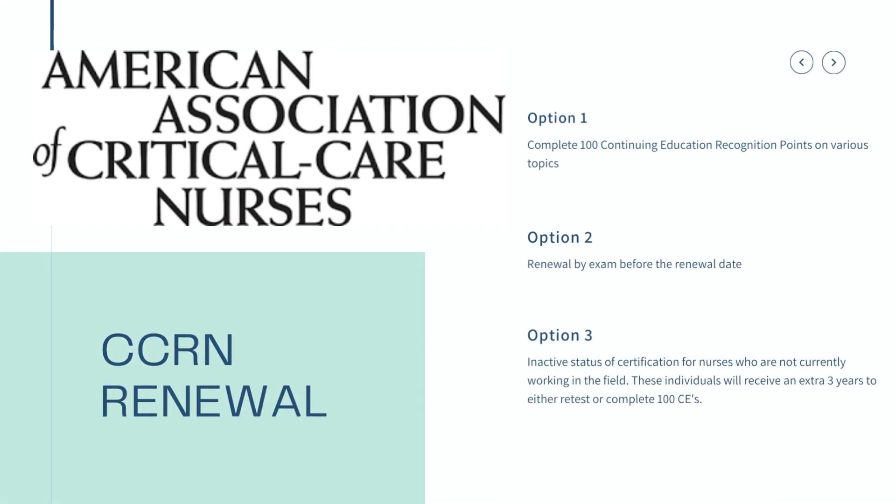If you want to renew your CCRN after three years, you either have to complete 100 continuing education hours, renew by exam, or take an inactive status for your certification. With inactive status, you won't be able to put CCRN on your resume, but you won't have to pay the full fee. You can get an extra three years to complete the CE credits.